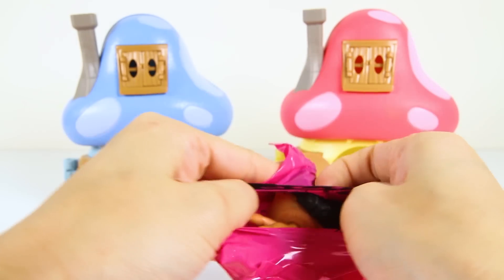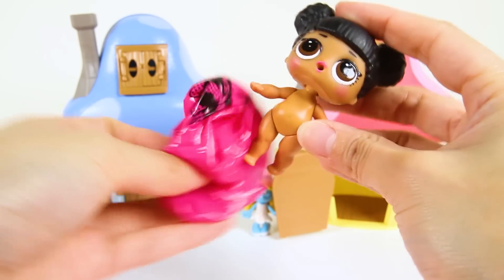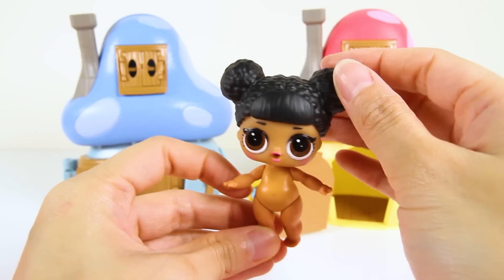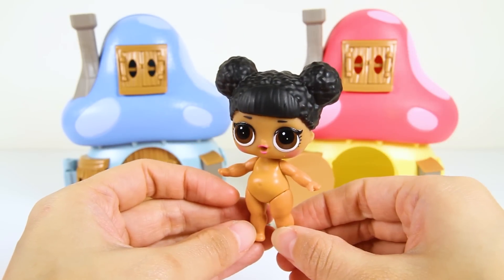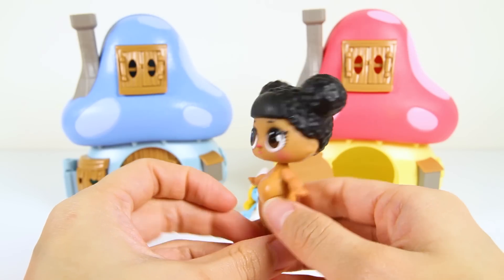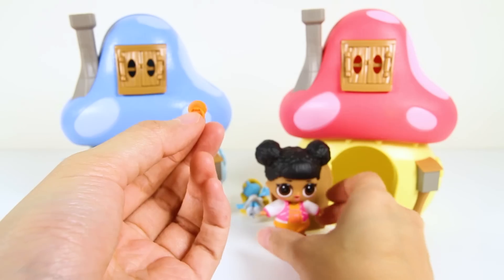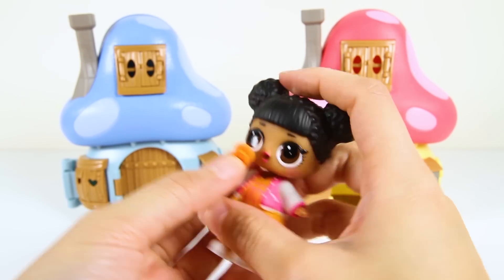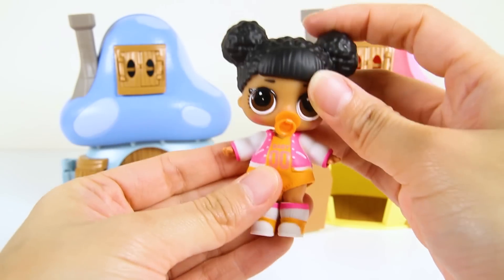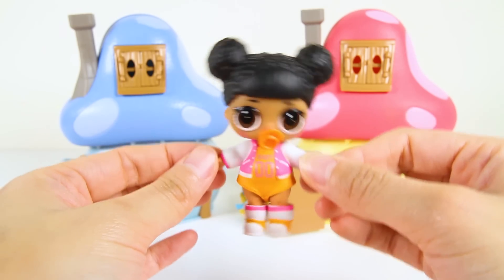OK, it's finally time to see which baby doll we got! Are you ready? Nice — we got Hoops MVP! Look how cool her hair looks! I love her two buns on top of her head! And she has two big brown eyes! She's so pretty — now it's time to dress her! Doesn't she look so cool in her baby outfit? And oh yeah, Hoops MVP also comes with this orange pacifier! Let's put it in her mouth! Now her outfit is finally complete! She looks so adorable!